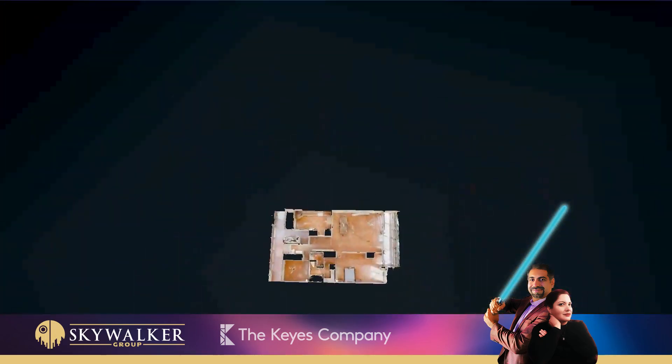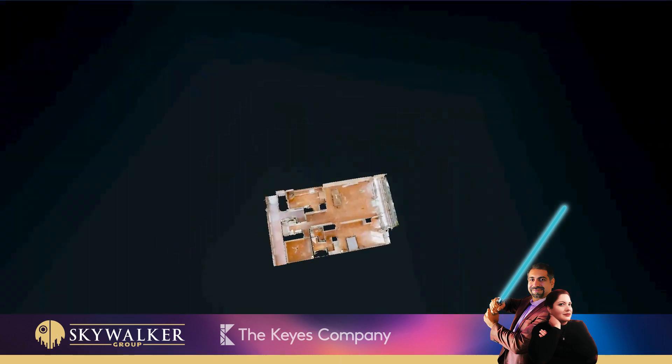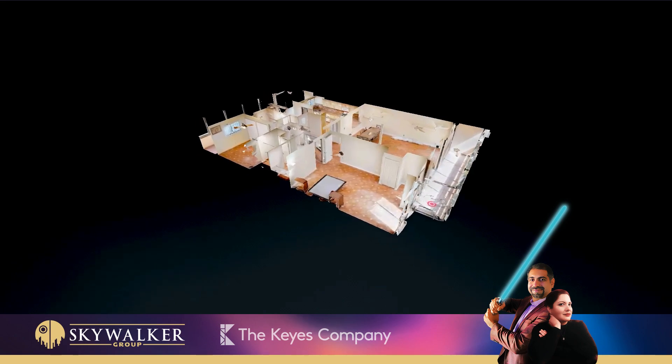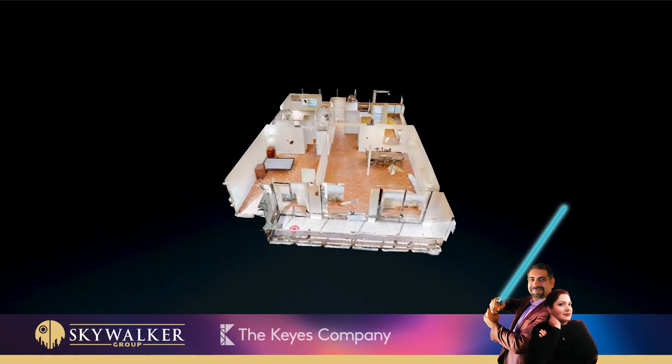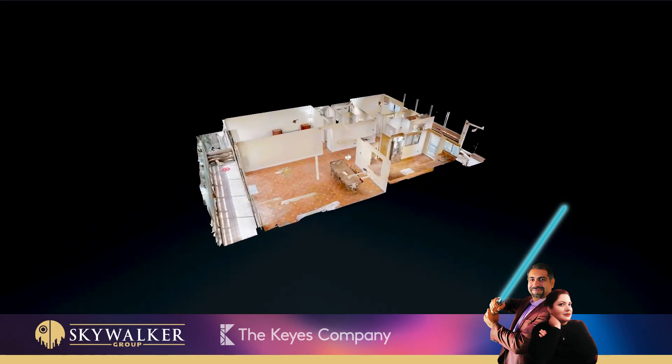Minutes away from all types of dining, Sawgrass Mills Mall, major highways, great schools, airport, and Fort Lauderdale Hollywood beaches. For more information or to schedule a showing, contact Skywalker Group at 305-376-7779. This is the way — may the force be with you.